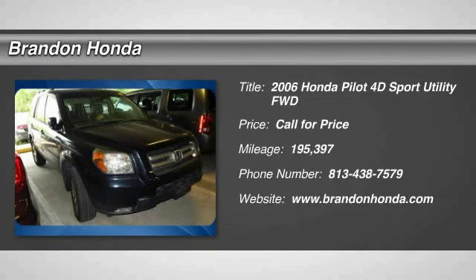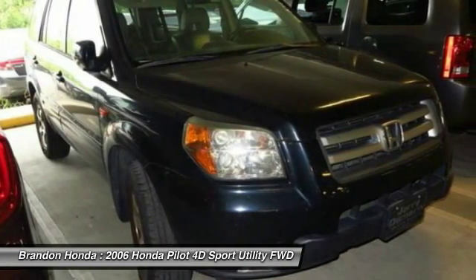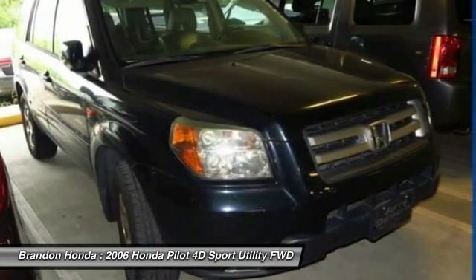The 2006 Honda Pilot. Optimal utility. Indulgent interior. Powerful performer. You'll be ready for almost anything in the Honda Pilot.